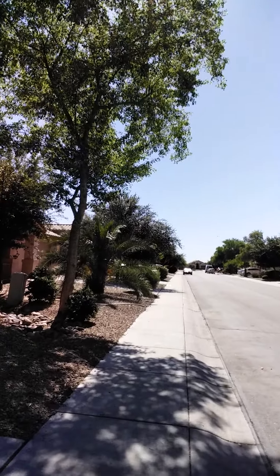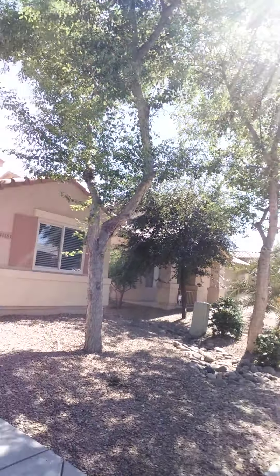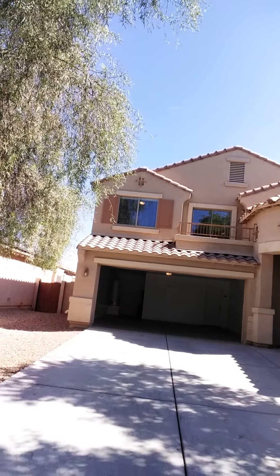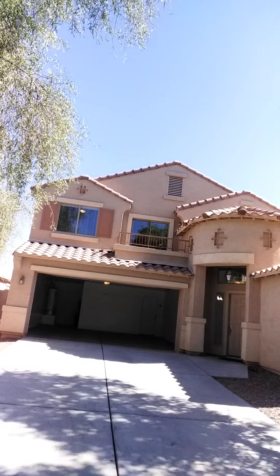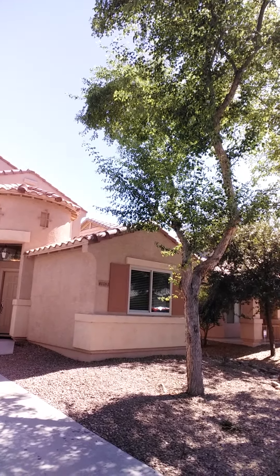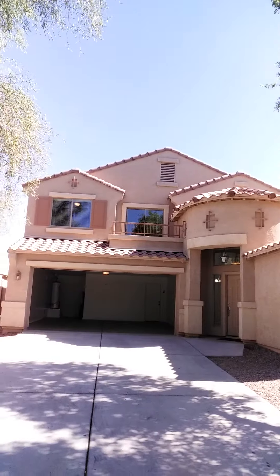Let me take you out front for the street view. Just a nice, quiet interior lot in a well cared for neighborhood — just a great look from the street.